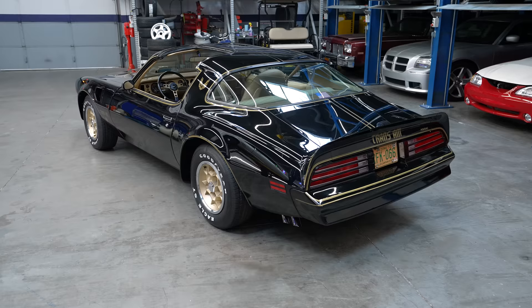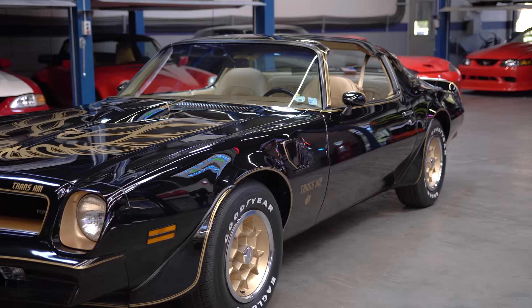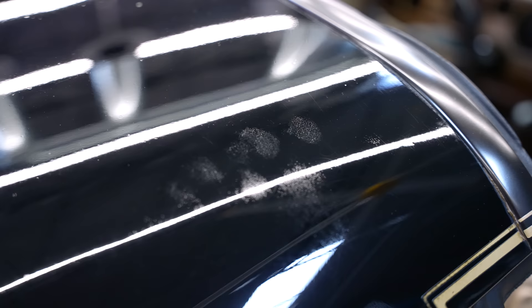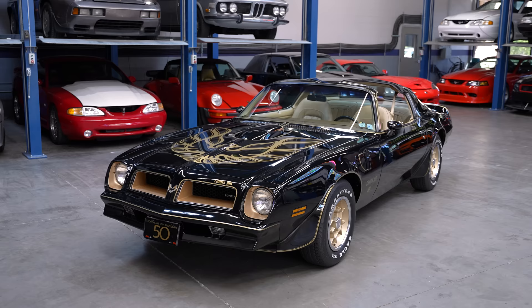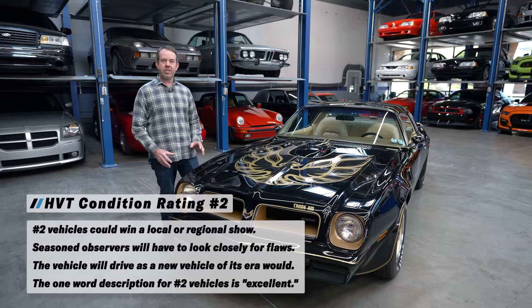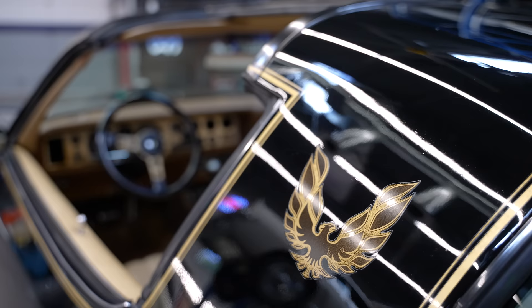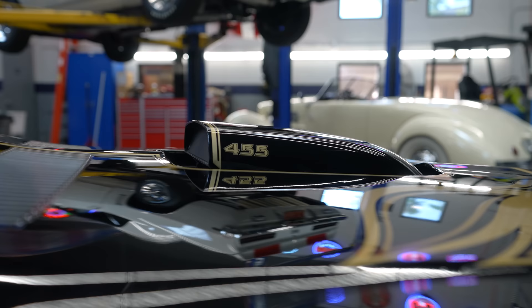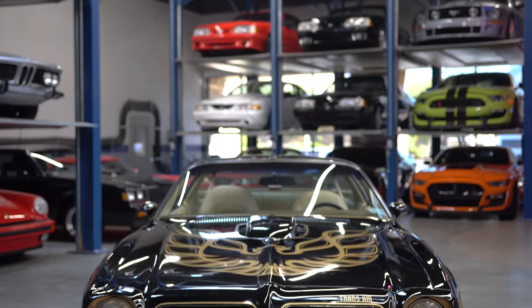Using the Hagerty Valuation Tools Condition Rating System, based on pure condition this car would qualify as a number three. But this is an original unrestored car, so you cannot fault it for flaws in the factory paint or assembly line deficiencies. Because it is all original, I'm going to bump this car to an HVT number two condition — an original unrestored car gets judged to a different standard. We can't judge it as a restored car; we judge it on its originality, and the originality of this car is so spectacular, it deserves a number two.